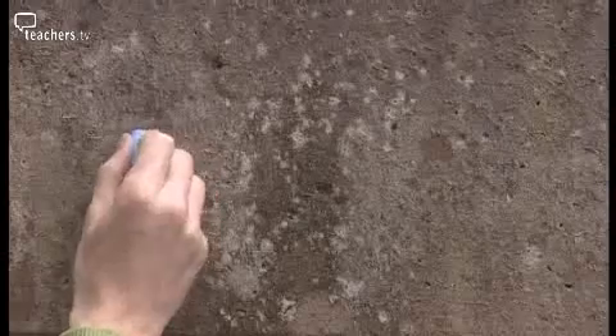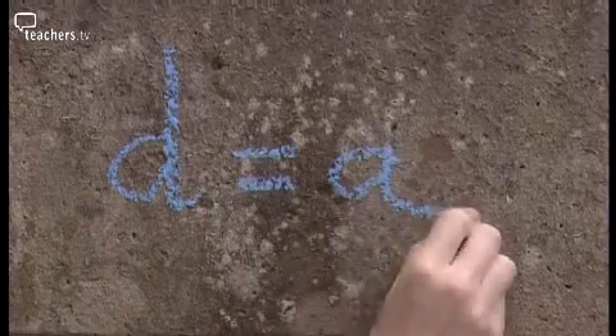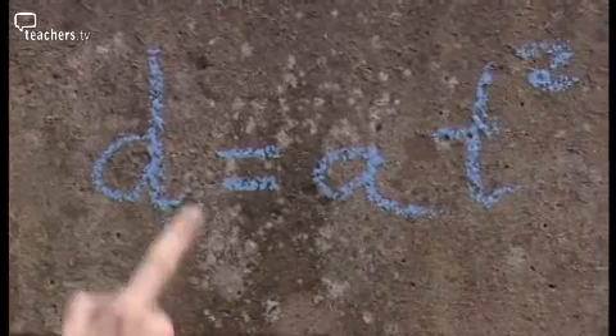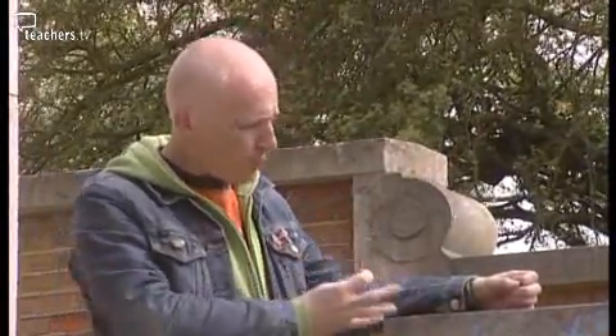In other words, in mathematical symbols: d equals a times t squared, where d is the distance travelled, a is the acceleration, and t is the time spent falling. This was one of the first examples of a mathematical equation to describe the natural world. But Galileo didn't stop there.